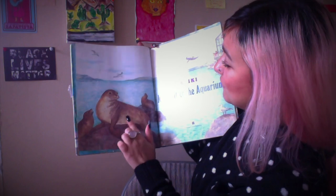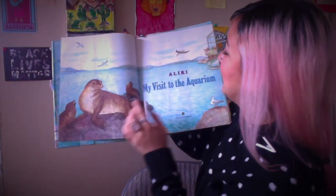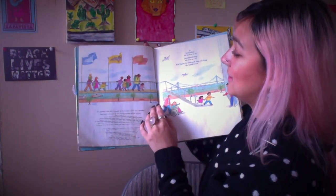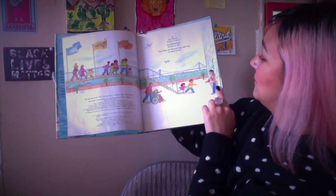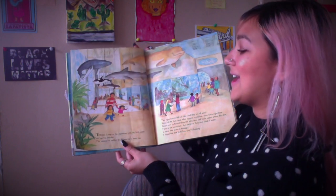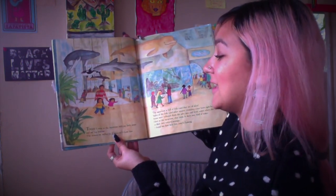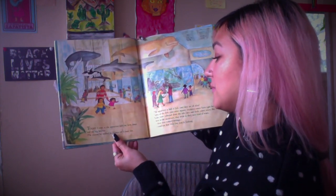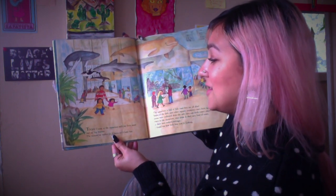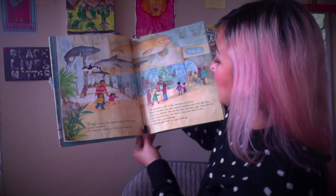Oh, look — they're smiling! I don't know if you can see, but they are smiling. 'My Visit to the Aquarium,' and they are heading over there. Look at that — this is our little narrator. And we're in the aquarium, so let's start. 'Today I went to the aquarium with my little sister and my big brother. The minute we walked in, I knew we'd have fun.' That's our little narrator.